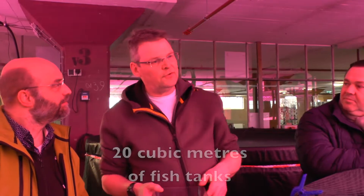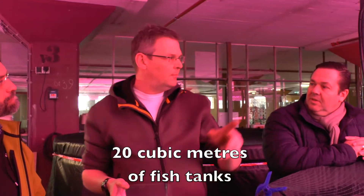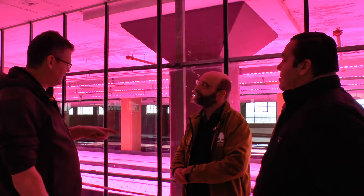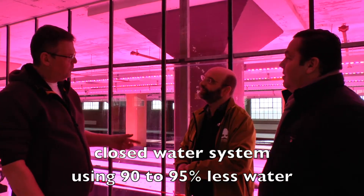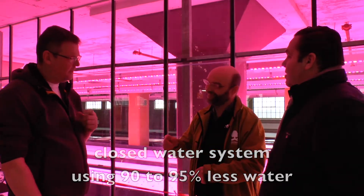We have here 20 cubic meters of fish tanks on approximately 36 square meters. The ratio of fish to plant is about 1 to 22. With this system we use only about 5 to 10 percent of the water that normal horticulture uses, because we circulate.